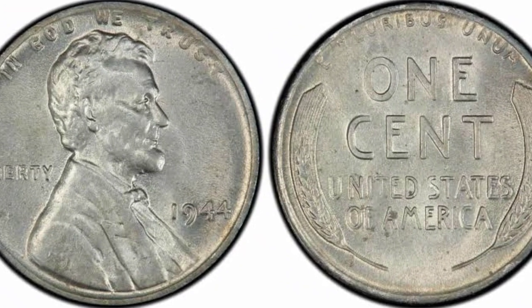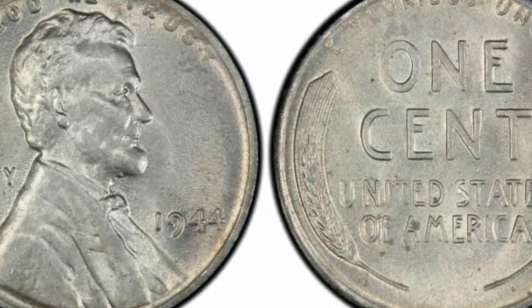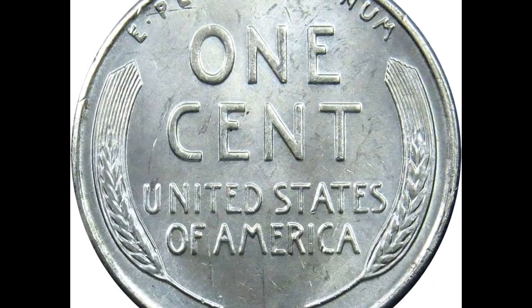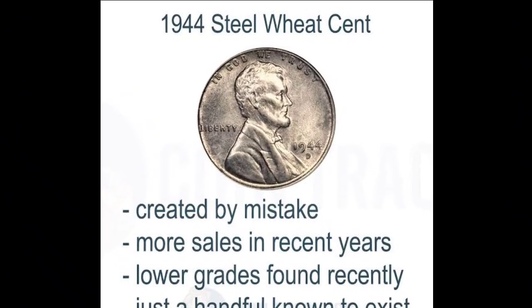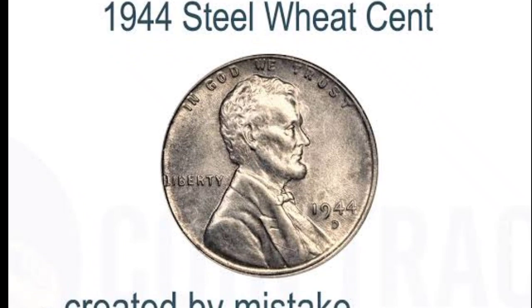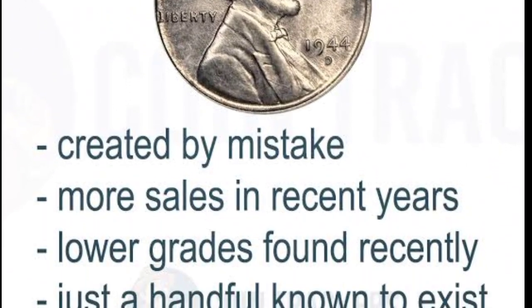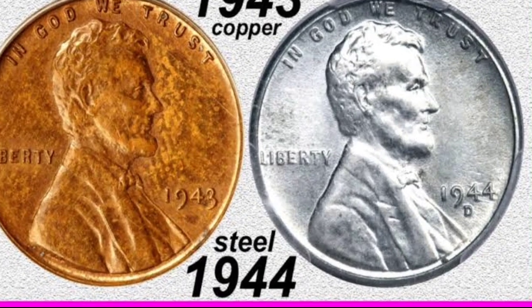This coin right here is a 1944 coin, and it's one of the most rare and valuable coins that has captured the interest of collectors and numismatists. In 1943, the U.S. Mint produced penny coins using zinc-coated steel to conserve copper for the war effort. However, there were some coins that accidentally got struck on this zinc-coated steel planchet in 1944, just like this coin, which was graded by PCGS at mint state 66.